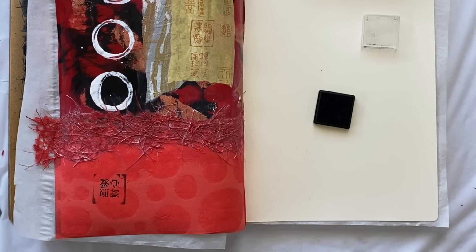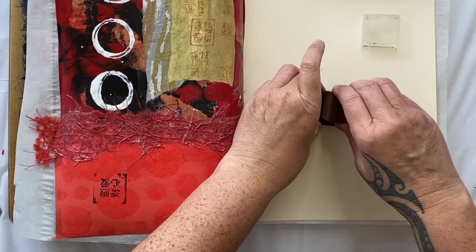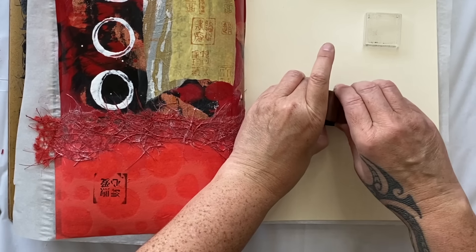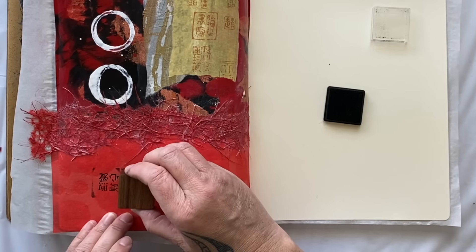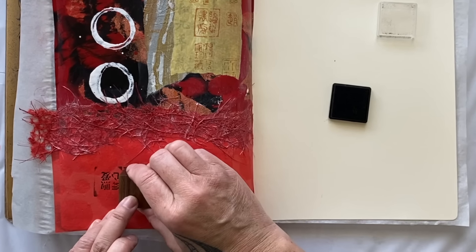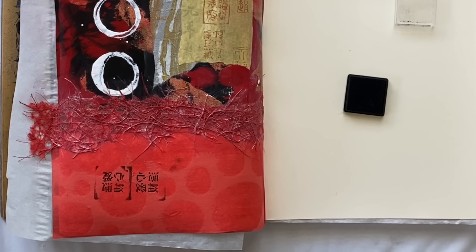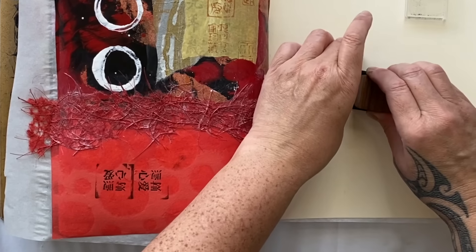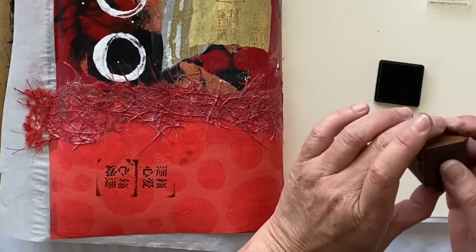It looks good, though I smooched it around the edge of the box - not to worry, it's a collage in an art journal, not like we're exhibiting the piece. Let's try it again - looks beautiful. I know, I'm going to do it again. I'm just loving it.